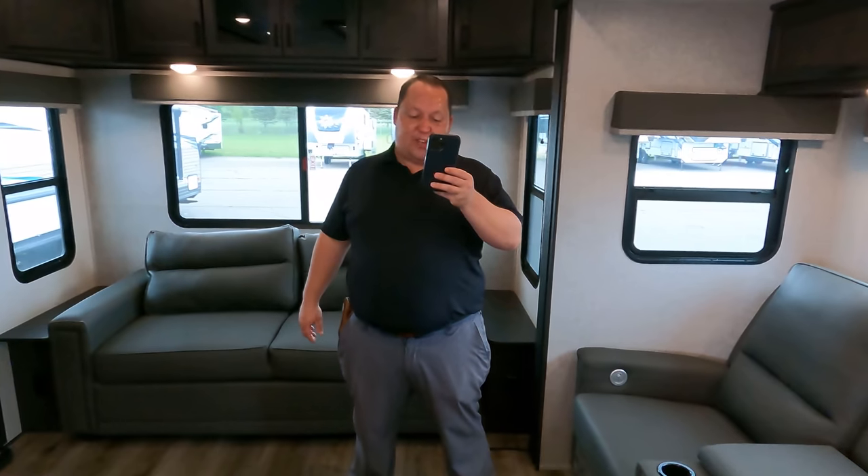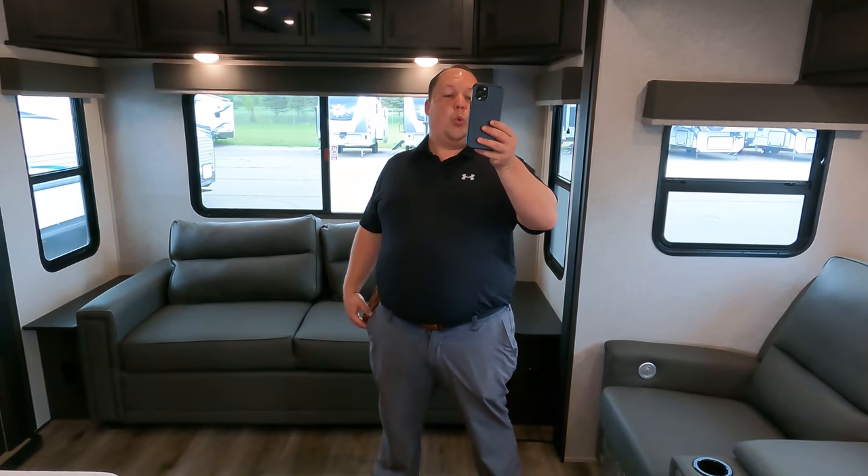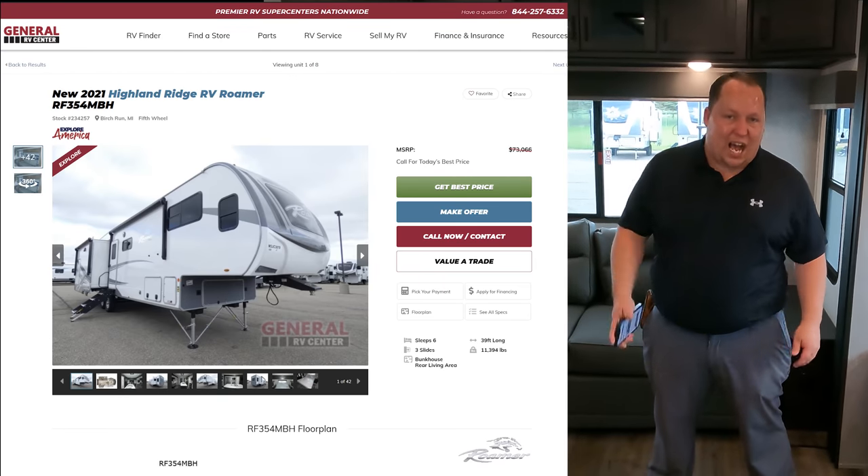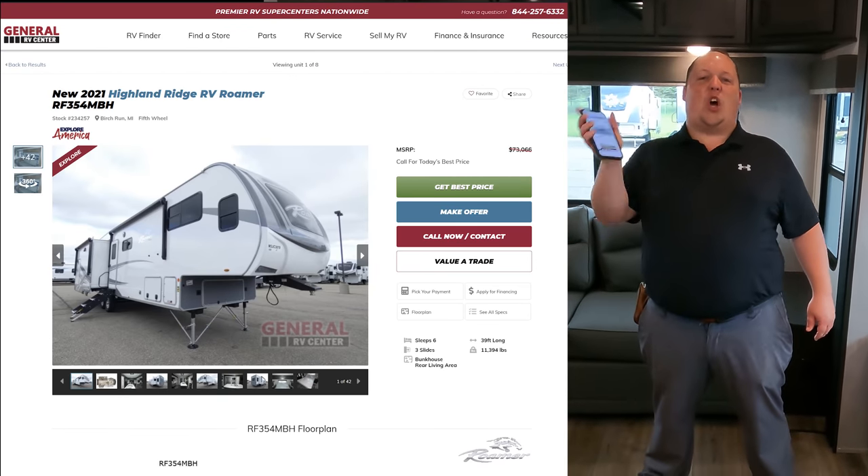The MSRP on this fifth wheel is $74,031.